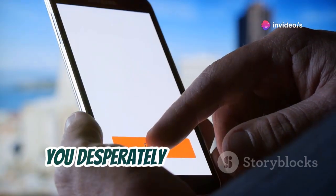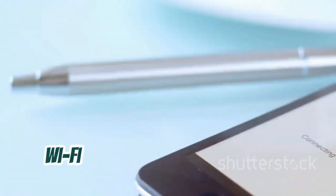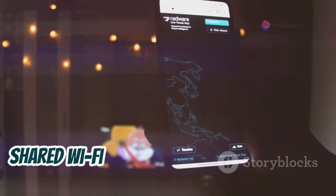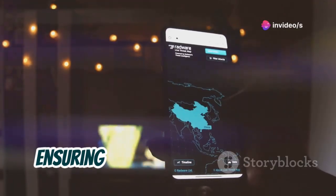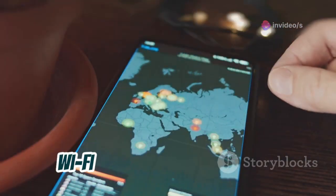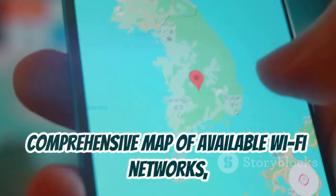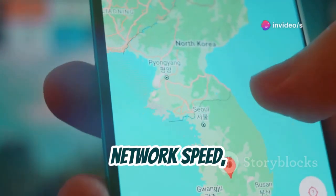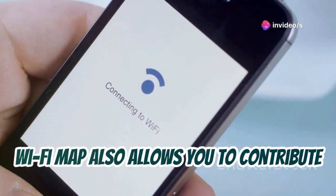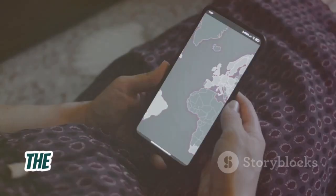Ever been stuck in a situation where you desperately need an internet connection but can't find a reliable Wi-Fi network? Wi-Fi Map is here to save the day. This crowdsourced app helps you find shared Wi-Fi networks around the world, ensuring you're always connected. With millions of Wi-Fi hotspots in its database, Wi-Fi Map provides you with a comprehensive map of available Wi-Fi networks, along with valuable information such as network speed, signal strength, and even user reviews. Wi-Fi Map also allows you to contribute to the community by adding new Wi-Fi hotspots and updating existing ones.